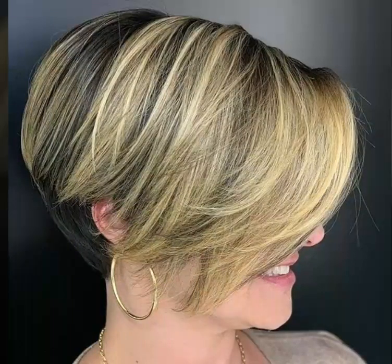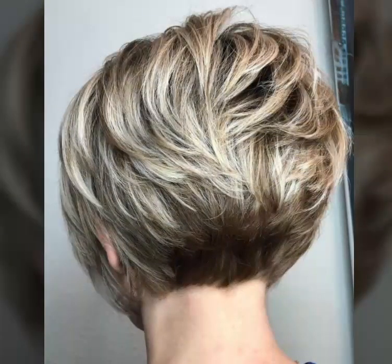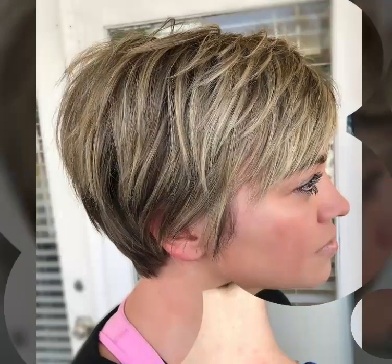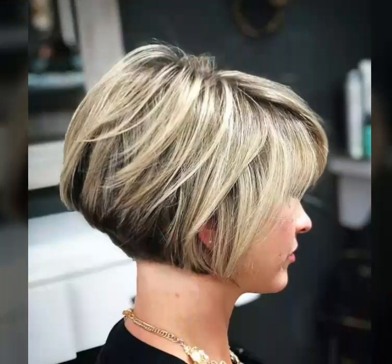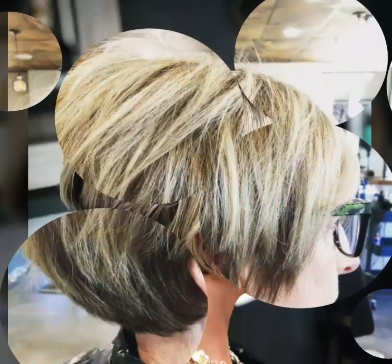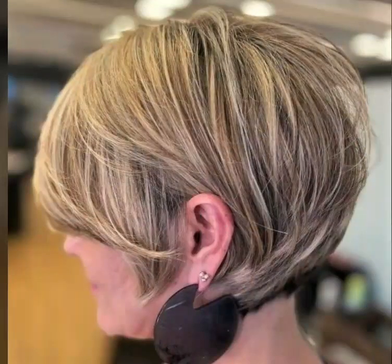So dear viewers, according to your choice and according to your styles, in today's video I will show you the latest, trendiest and best 40 plus short haircuts and medium length Bob haircut designs, ideas and beautiful dyed hair color styles. Hope you guys like this video collection and enjoy this collection of latest and trendiest haircuts.